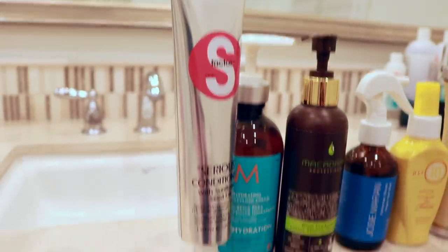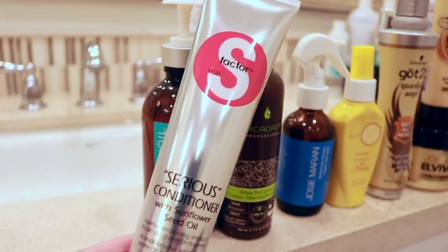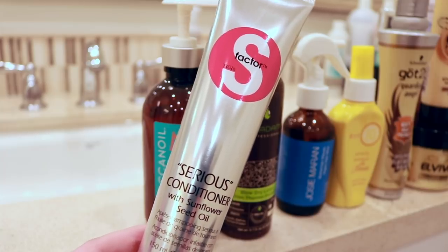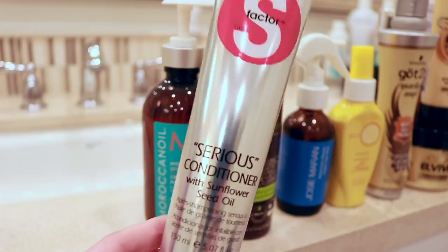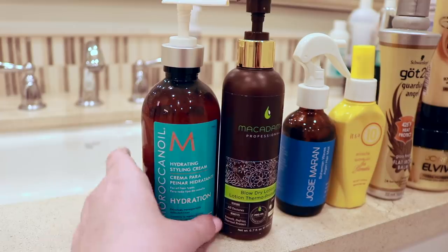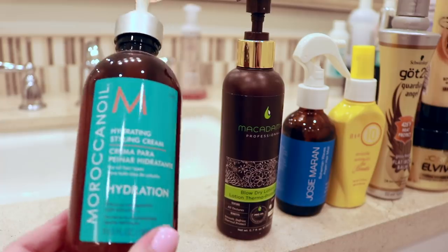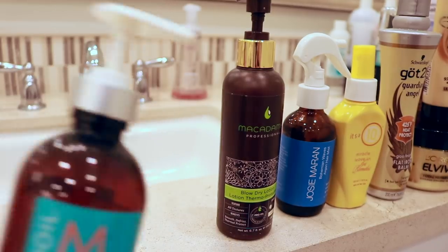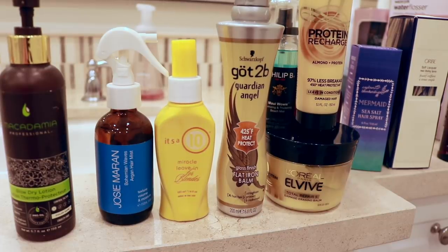Moving on to creams and heat protectants. The S Factor Serious Conditioner is a repurchase — I've used up a couple of these and used to love the entire S Factor line. But I'm currently using a deep conditioner that's been my go-to for years — the macadamia oil — so I'm going to pass this on. I'm also letting the Moroccan oil styling cream go. I kind of want to use it more, but it's open with a pump and it's just going to leak during the move. I'm just going to pass it on to someone.